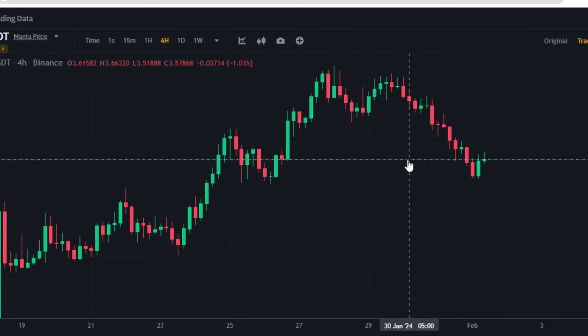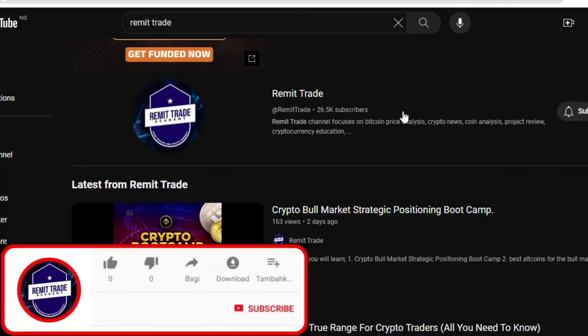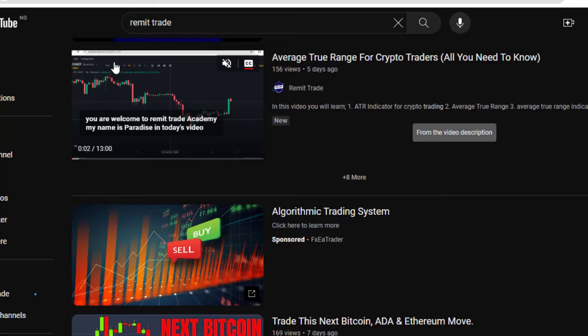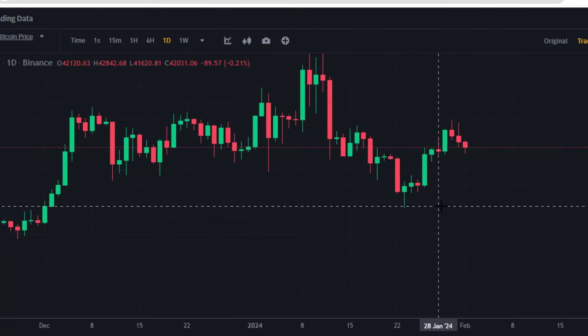Watch this video to the very end. If you are new to this channel, please don't forget to leave a like, subscribe, and turn on the bell notification. Also check the channel for other crypto videos and educational content.